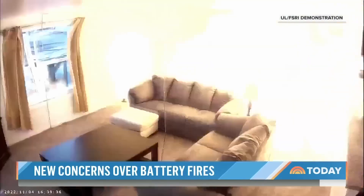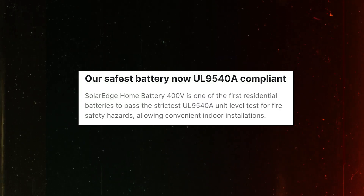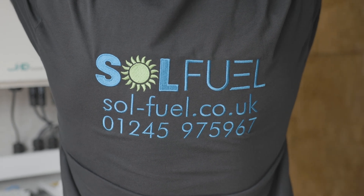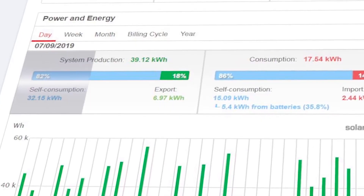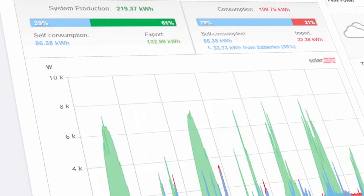Before we get started on batteries, let's talk safety. The majority of batteries are now lithium-ion phosphate. They're cobalt-free, making them completely non-flammable. The key point is to have a reputable company like Soulfield carry out the installation. The majority of incidents in the industry are a result of bad workmanship.